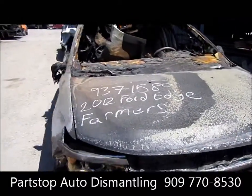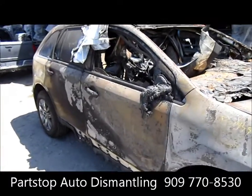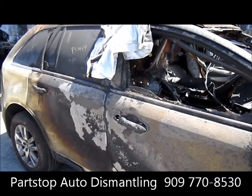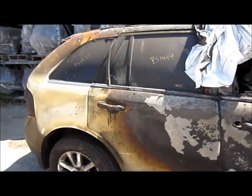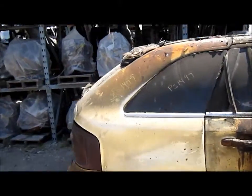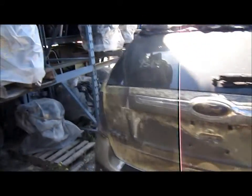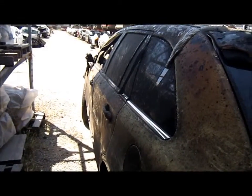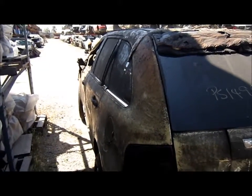This is a 3.5 liter automatic all-wheel drive vehicle and has a production date of 8-11. We weren't able to obtain mileage on this vehicle. For any further information on this vehicle, you can visit our website at www.partstop.com and that will conclude the video portion for this vehicle.